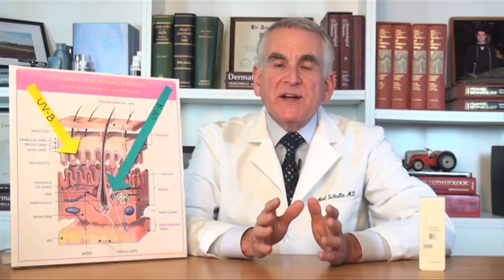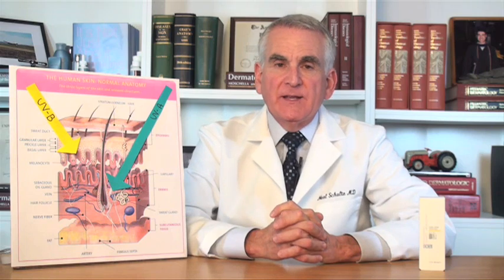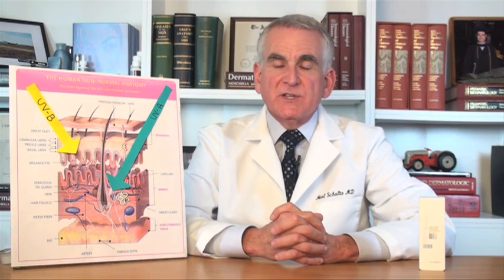Hello, I'm Dr. Neal Schultz and welcome to DermTV. When we buy sunscreens, we usually buy them based on the SPF rating. That rating tells you the relative protection that that sunscreen can offer you against the burning UVB rays of the sun.